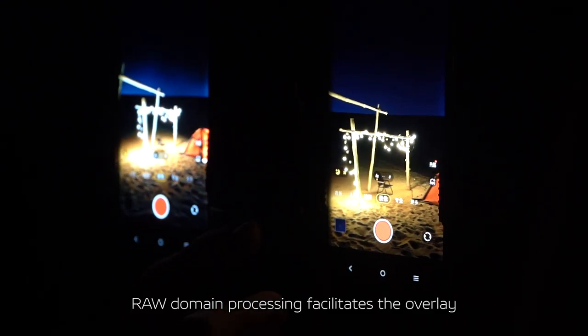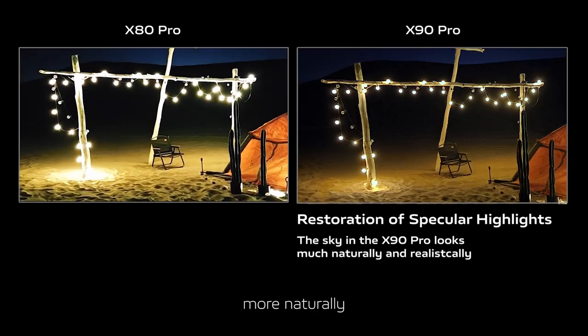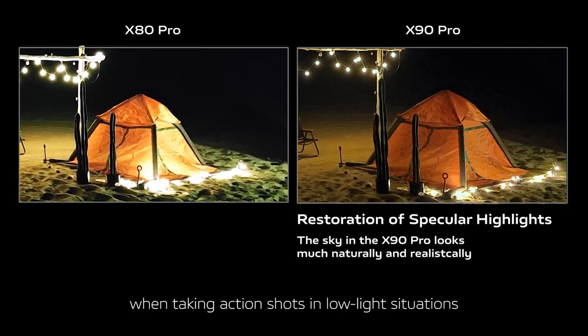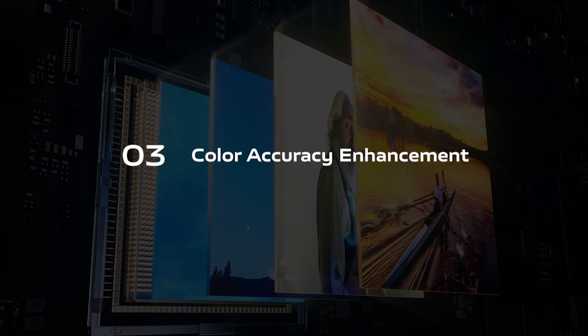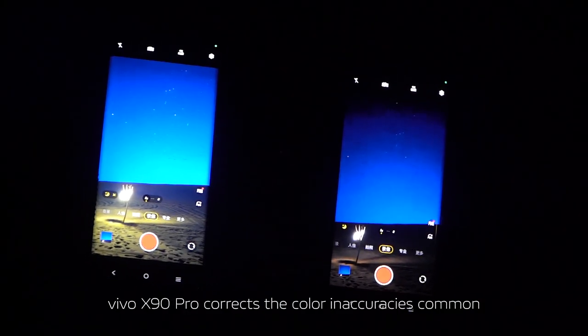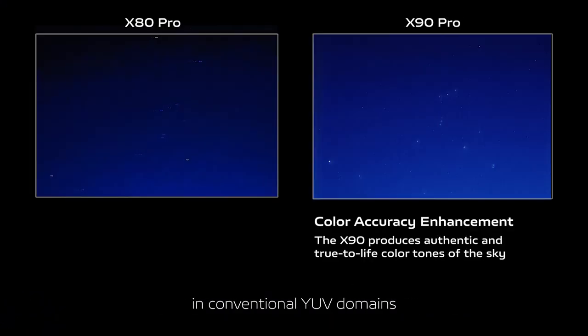Raw domain processing facilitates the overlay of the HDR algorithm to effectively suppress overexposure and render highlights more naturally and realistically when taking action shots in low-light situations. By directly processing the original raw data from the sensor, Vivo X90 Pro corrects the color inaccuracies common in conventional Y-UV domains and delivers true-to-life color tones in video shot at night.